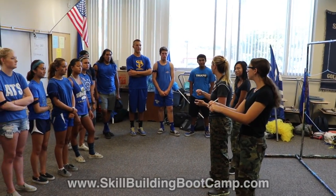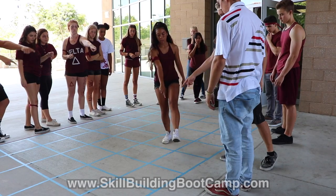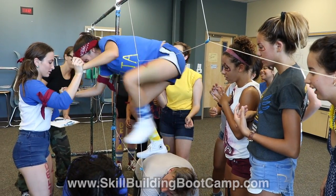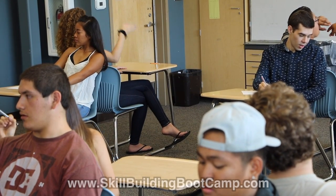Each activity was designed with a specific learning objective that has a practical application in the classroom. For example, the Silent Grid activity focuses on learning from your mistakes, the Spider Web is all about helping others and taking time to do things right, and the Shapes activity helps students develop effective communication skills.